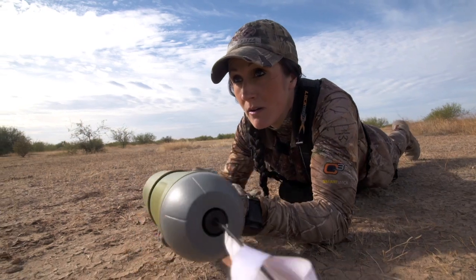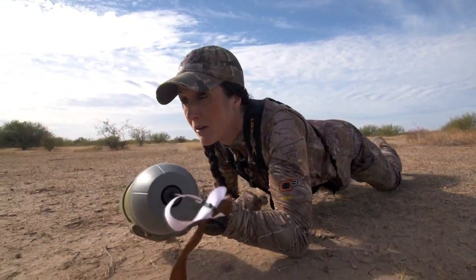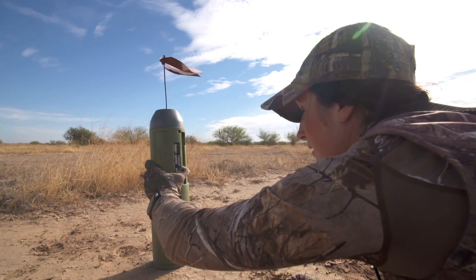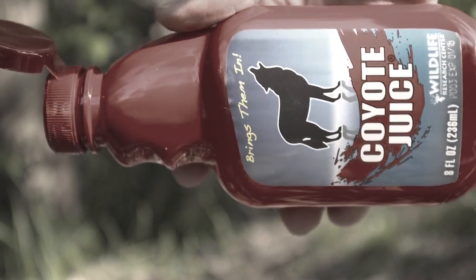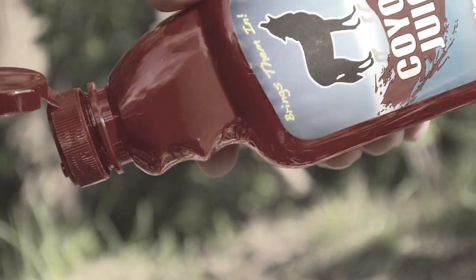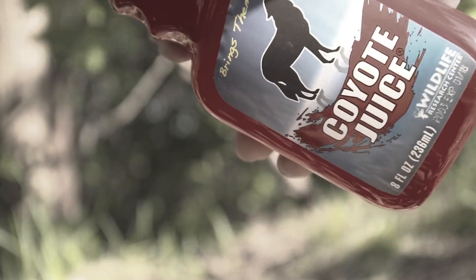Next, make sure you're using a call setup that's very realistic. I like the Bullet HP — it is amazing and can be run from my phone. And next, I like to add a little bit of a lure or an attractant right at the call site, because if you think about it, it's the same things I do when I'm trying to decoy in deer.